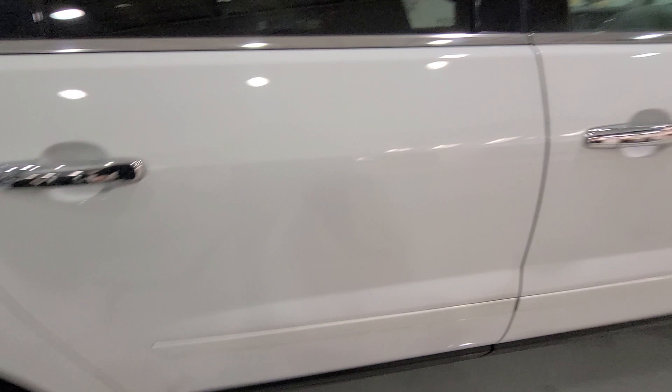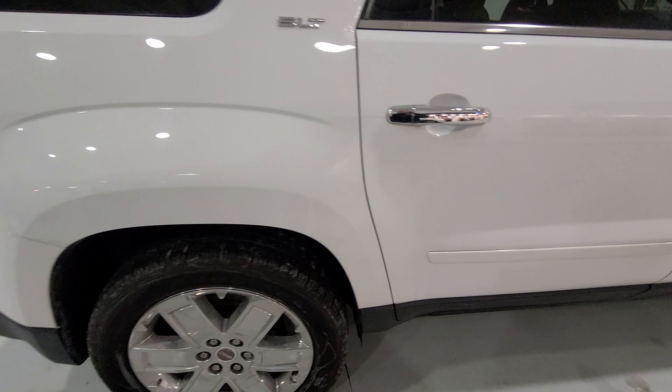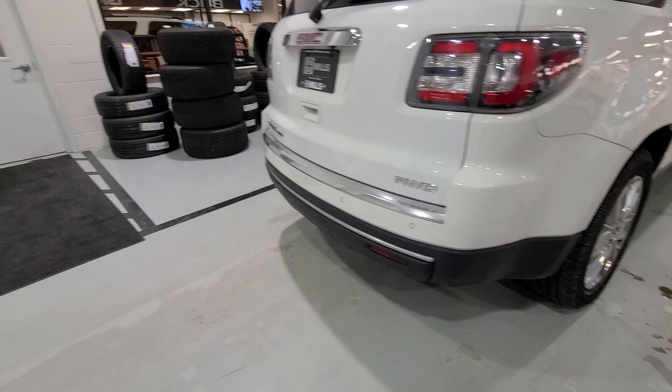There are actually two different Acadias in 2017. This one does have the dual moonroof. It does have side blind zone alert. Most families do want the middle row buckets — I do — and even with just two kids I'll never have a middle row bench.